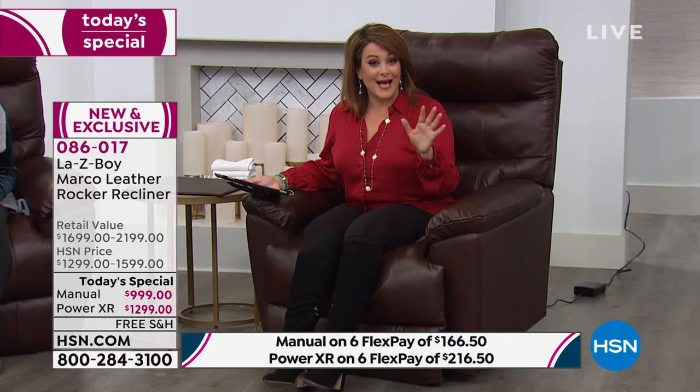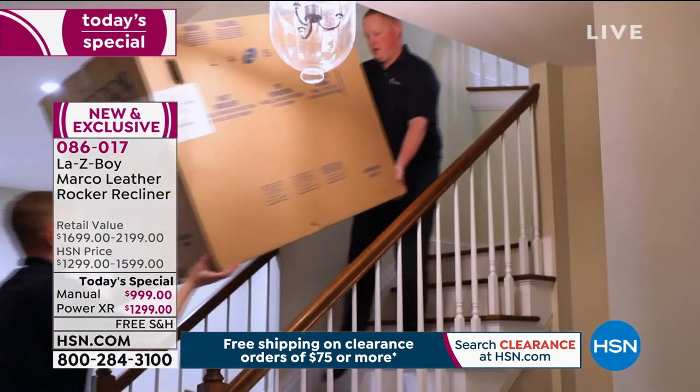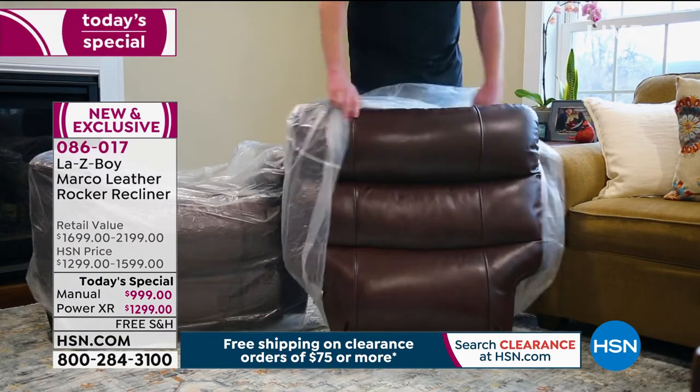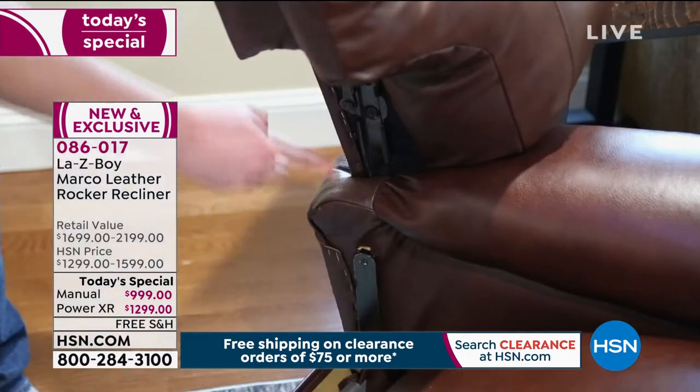Today — one day only, while supplies last — shipping and handling is included. They'll bring this box right to your door, take it up a flight of stairs if needed, open it up, show you how it works, and take away all the old packaging. It really is a deluxe experience. And this comes with a lifetime limited warranty — that is peace of mind. This is a considered purchase, not an everyday buy.